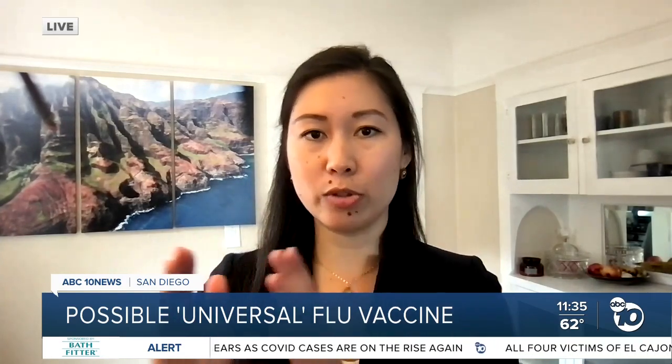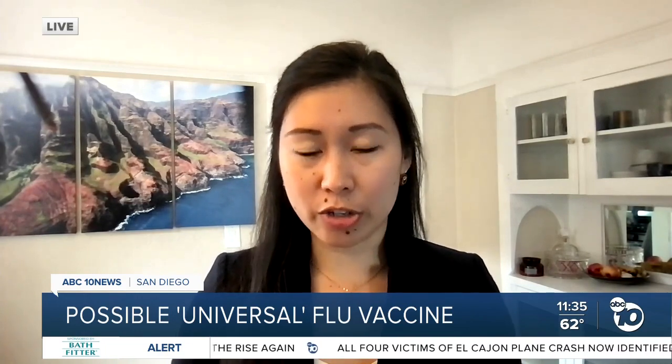Yes, that's exactly right. Our seasonal flu vaccines are very important and they're good. But if we want to protect ourselves from pandemic flu and avoid a situation like we are in right now, we need to target the sites that are shared between different flu strains, so that our immune system is ready to respond to any new strain of flu that it encounters.